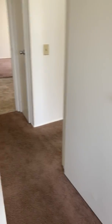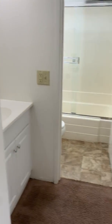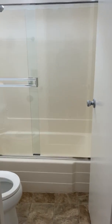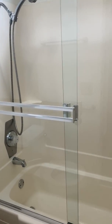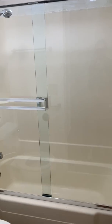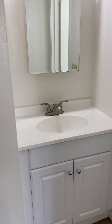And then we'll head to our bathroom area here. Newer vinyl flooring, and we've got your bathtub. You have your vanity just outside the bathroom.